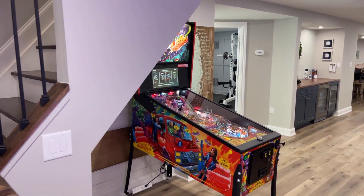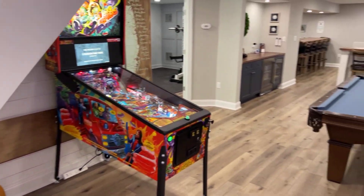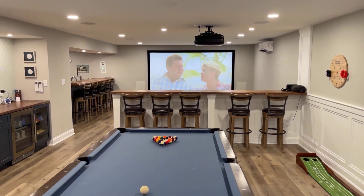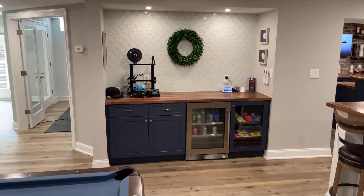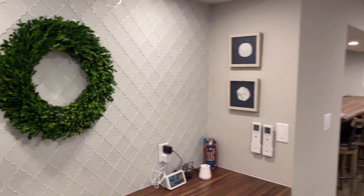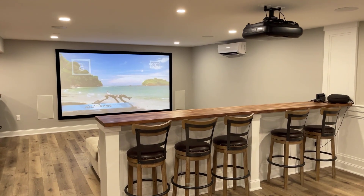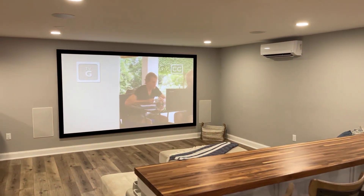We also have another pinball machine here, and there's actually an access panel over there. It's got a lot going for it — we did a little built-in here with a mini fridge and a little concession stand with a nice backsplash. Then we have the half wall with butcher block seats that seats five and a half wall.